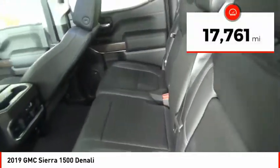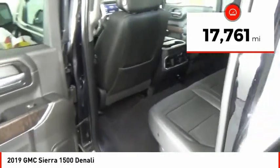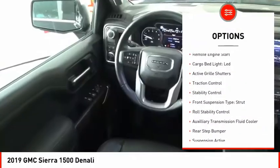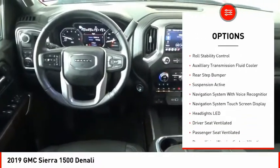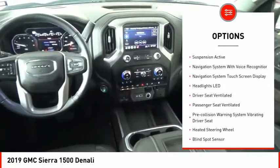This vehicle has less than 20,000 miles. Here are some of this vehicle's great options: power windows with safety reverse, remote engine start, cargo bed light LED, active grille shutters, traction control.